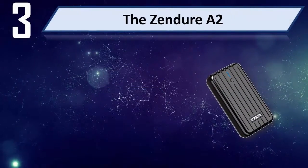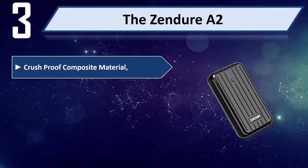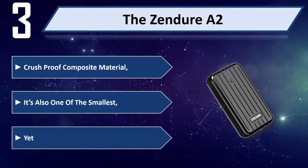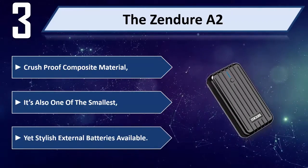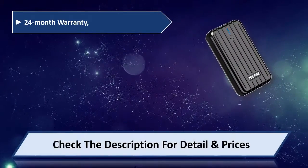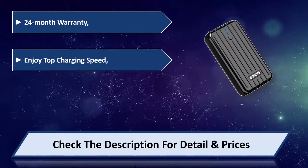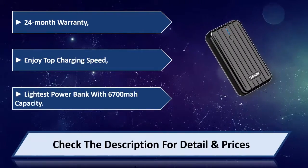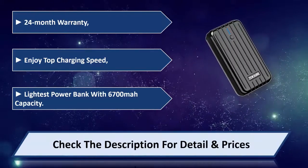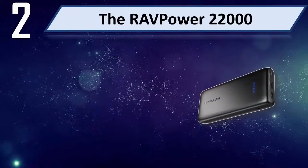Number three: the Zendure A2, made of crush-proof composite material. It's also one of the smallest yet stylish external batteries available. 24-month warranty, enjoy top charging speed. The lightest power bank with 6,700 mAh capacity. Please check the description for detail and price.